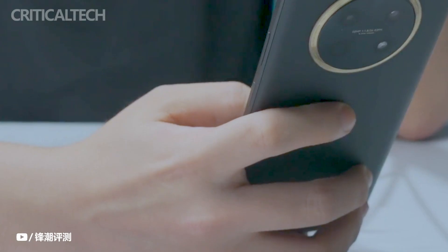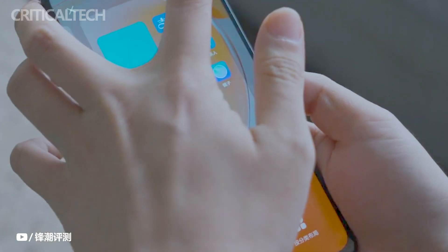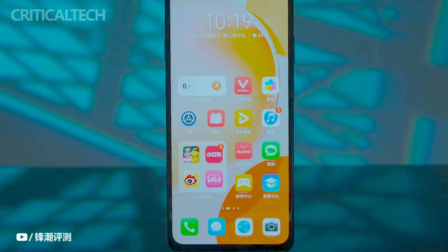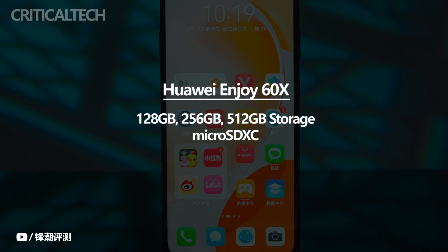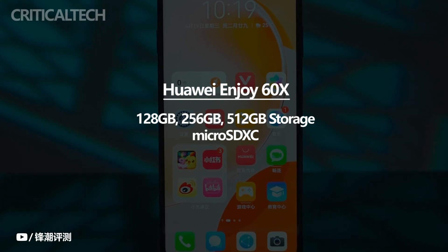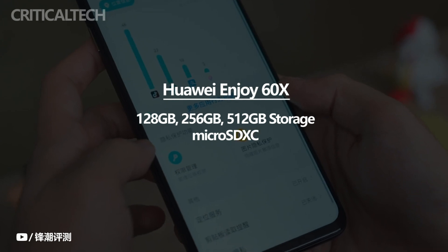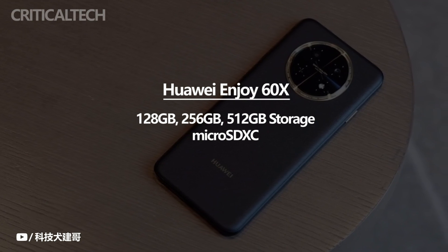Our daily drama watching, playing games, and shooting videos all need a lot of storage space. Therefore, buying a mobile phone now means definitely choosing a version with large storage space. Huawei Enjoy 60X provides up to 512GB of large storage space, so you don't need to worry too much about the lack of storage in daily use, and you don't have to worry about deliberately deleting previous software and data because of insufficient storage space, making it easier to use.